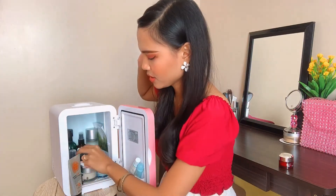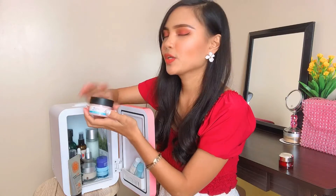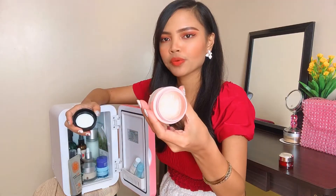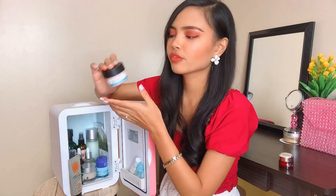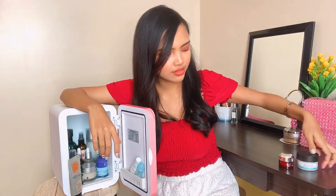Another moisturizer that I also love is The Body Shop's Vitamin E gel moisture cream. I use this everyday actually — I'm almost finished with it. It's very gel-like and it smells so good. I also wrote a review of this on my blog. I'll put the link below if you guys want a detailed review.